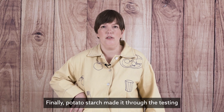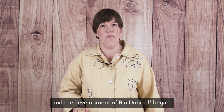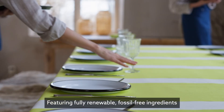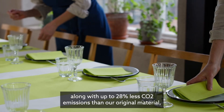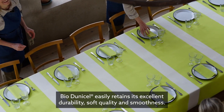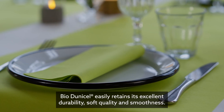Finally, potato starch made it through the testing and the development of BioDuniCell began. Featuring fully renewable, fossil-free ingredients along with up to 28% less CO2 emissions than our original material, BioDuniCell easily retains its excellent durability, soft quality, and smoothness.